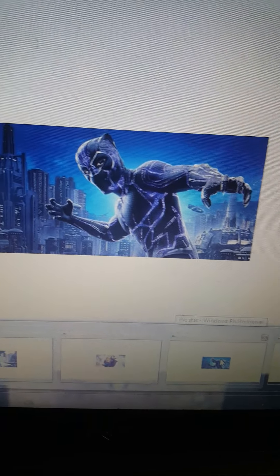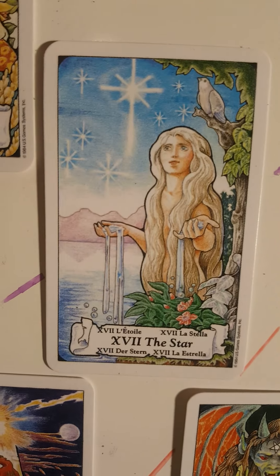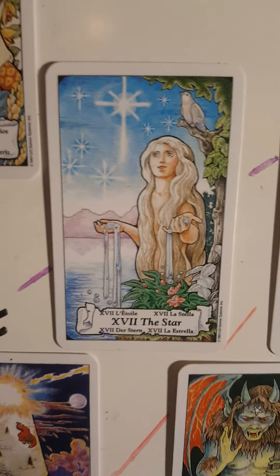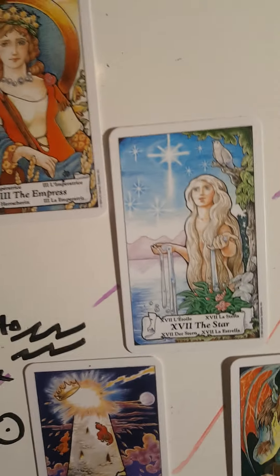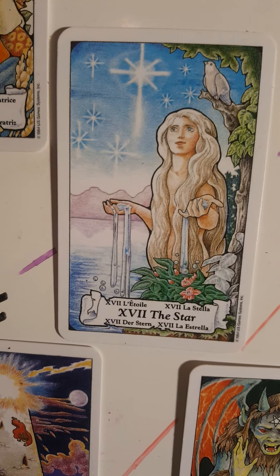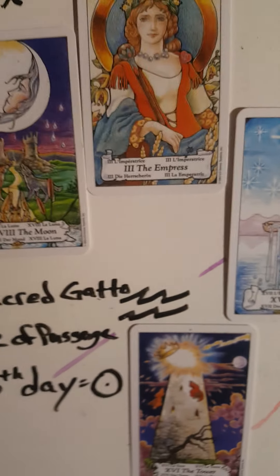Moving forward to the Black Panther. I have very good reason to believe the Black Panther is the Star card, which I was mentioning — noting a lack of anything black in the card. But it is in the sign of Aquarius, which is actually an air sign. The star is up in the air, but the card depicts a woman standing in water with waterfalls, or water falling off of her hands.